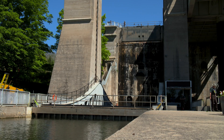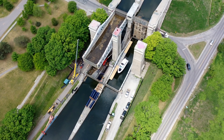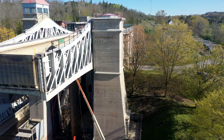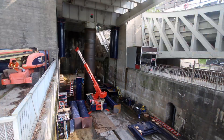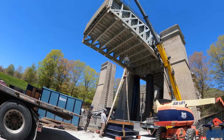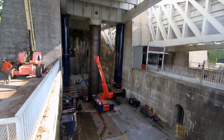Thanks to Western Mechanical's sharp minds, innovative ideas, and skilled workers, this historic lift lock can continue to keep boats moving along the Trent Severn Waterway for years to come. Western Mechanical appreciates the preliminary work performed by the Parks Canada team. The teamwork between Parks Canada, Grouper Welding, Barrie Welding, and Western Mechanical made this project a great success.